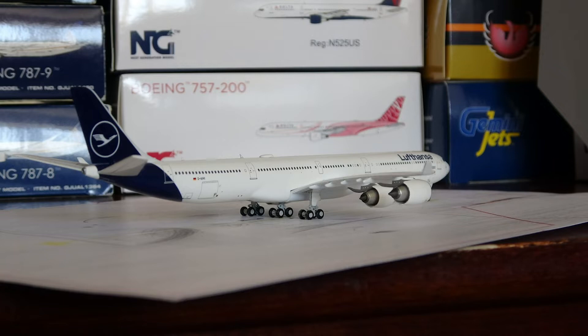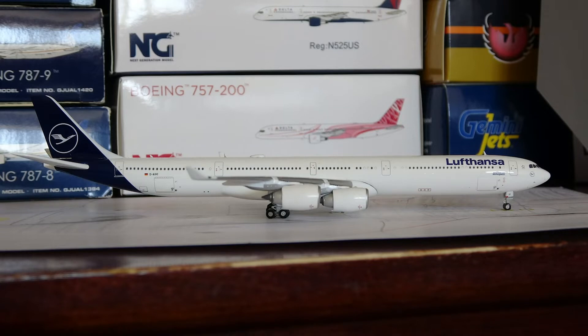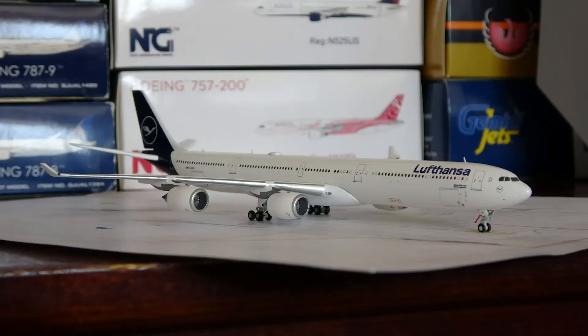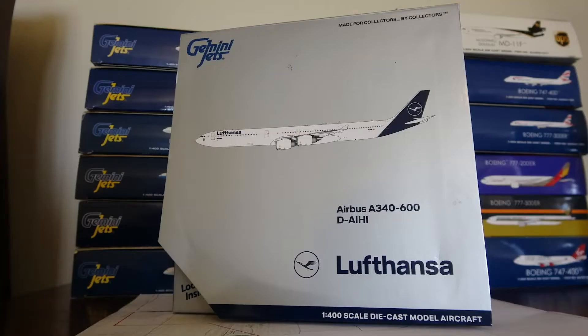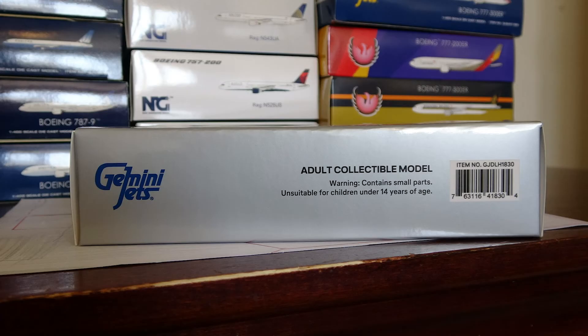This aircraft is D-AIHI, an A340-642 operated by Lufthansa Airlines. Lufthansa operated a total of 23 aircraft in this configuration — the A340-642. They also operated the A340-200s and 300s but did not operate the 500. They had their very first A340-600 delivered in 1999. This aircraft was first flown on the 6th of February 2004, delivered to Lufthansa on the 27th of April 2004, and is serial number 563. Lufthansa has started to retire the A340-600s, going from 23 down to 17, and the rest will be retired within a few years.